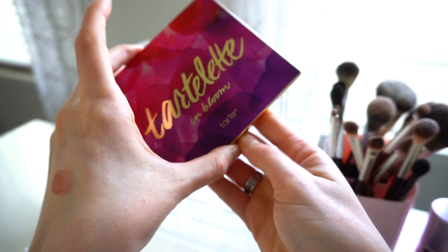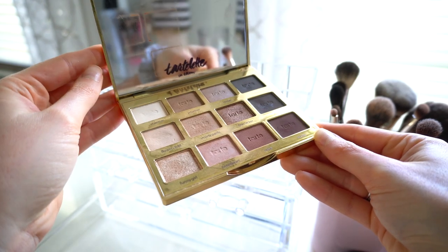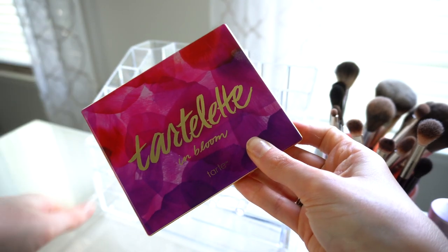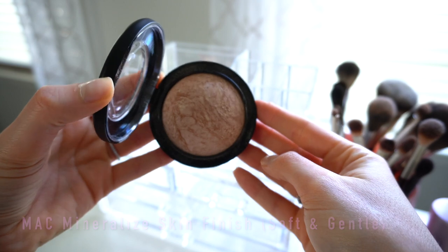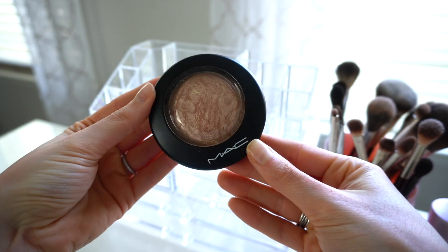Last but not least, I have one eyeshadow palette — for the most part it's the Tarte Let It Bloom palette. I just love it, I have it on today, and it's the easiest, quickest palette I use the most in my entire collection. I also have the MAC Mineralized Skin Finish in the shade Soft and Gentle. I don't use a powder highlight every day, but when I do, this is the one.